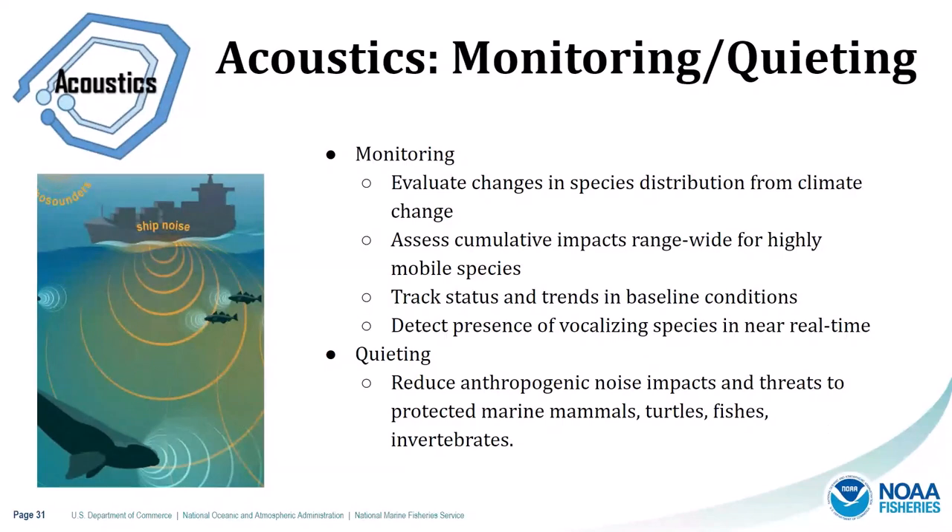Sound is a huge component of ocean dynamics, and many protected species rely on sound to communicate, locate food, navigate, mate, and avoid predators. Passive acoustic monitoring of marine mammals is an efficient and cost-effective way to assess their occurrence over large and remote areas. Scientists can use acoustic data to evaluate changes in species distribution, especially given climate change; assess cumulative impacts range-wide for highly mobile species; track status and trends in baseline conditions; and detect presence of vocalizing species in near real time. Quieting technologies such as alternative propulsion, ship design, and noise abatement systems can also reduce human-caused noise impacts to protect marine species and their acoustic habitats.